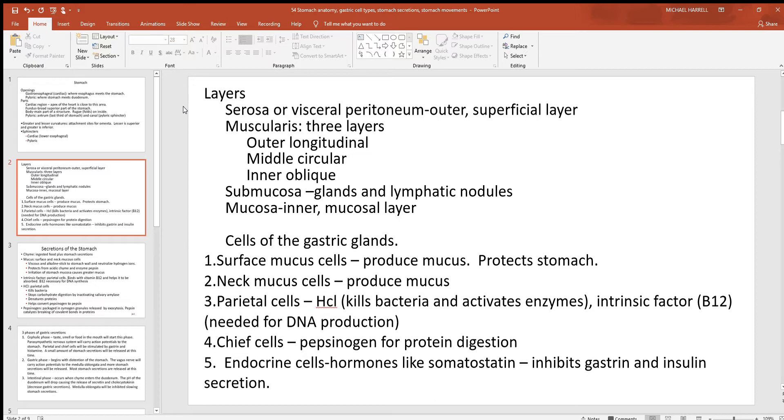The layers or tunics of the GI tract — we'll look at them again. The serosa, or visceral peritoneum, is the superficial outer layer; if you're looking at the outside surface of the stomach, intestine, or whatever, that's the serosa. You have the muscular layer with lots of muscle, the submucosa which is deeper with lots of glands and lymphatic nodules, and then the innermost layer is the mucosal layer where you have the mucous membrane.